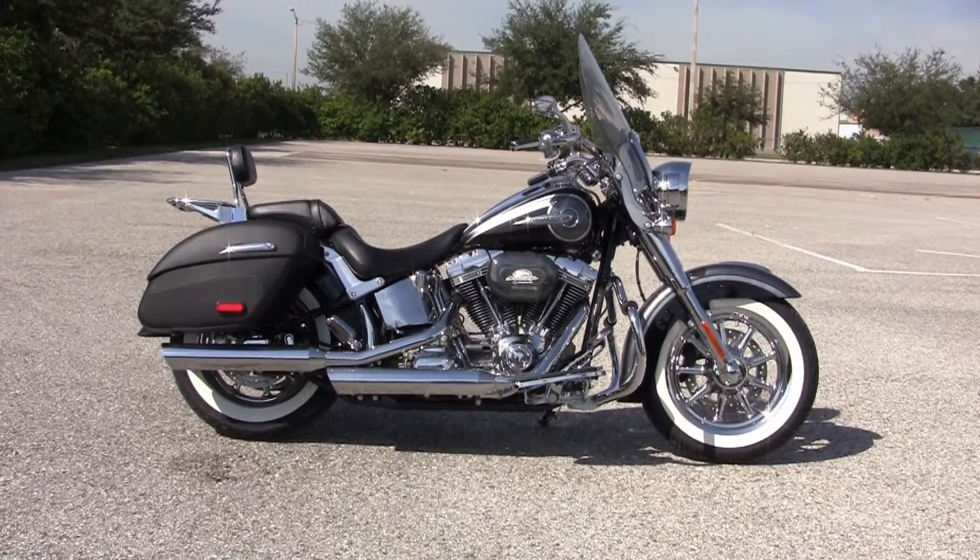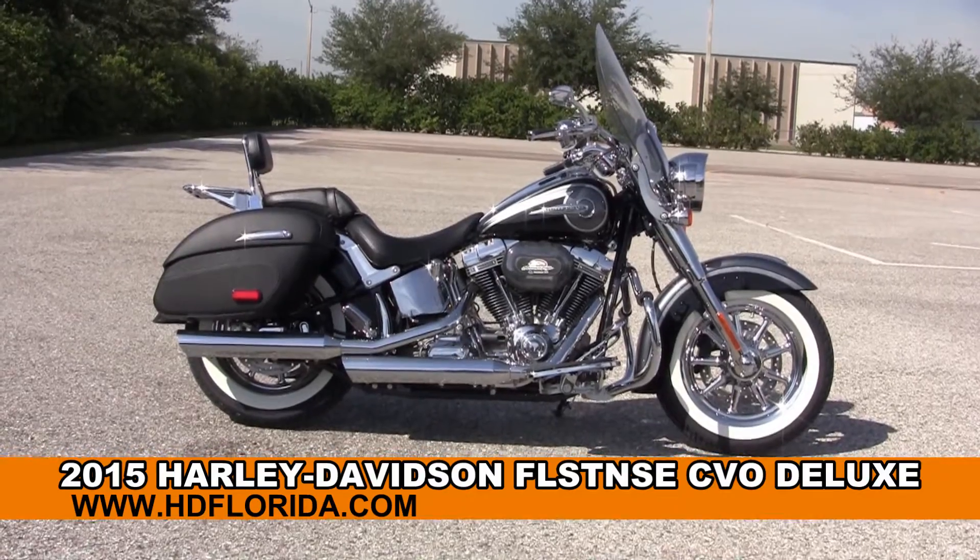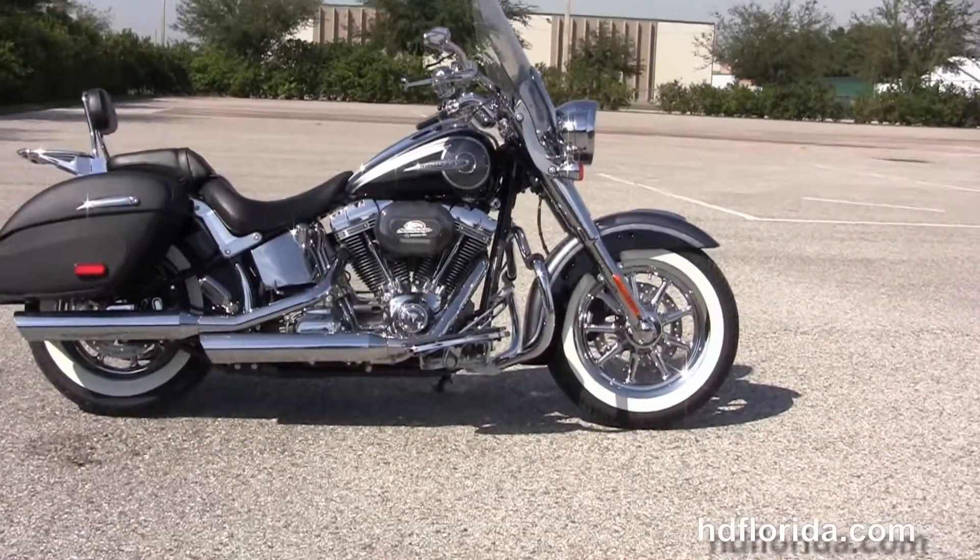Welcome everyone to the world famous Harley-Davidson of Brandon. Today I've got for you this phenomenal brand new 2015 CVO Softail Deluxe.